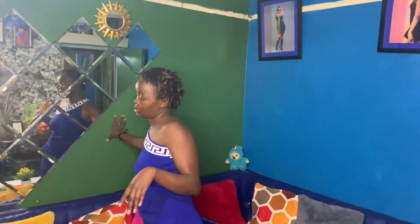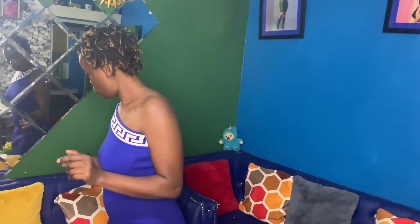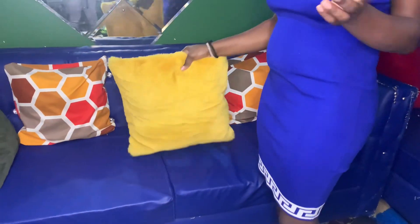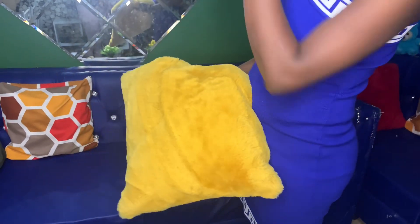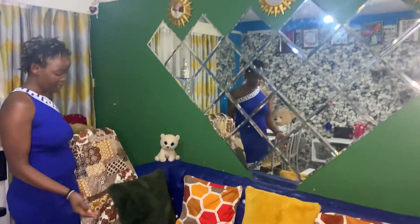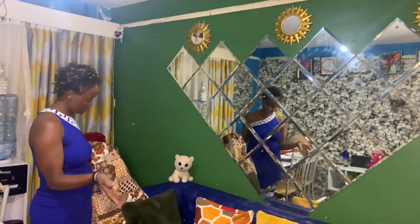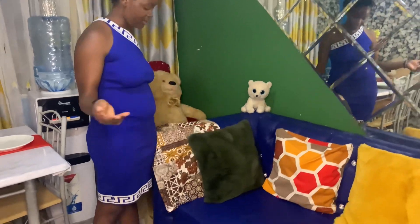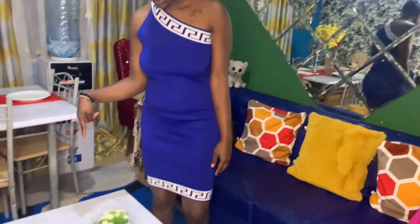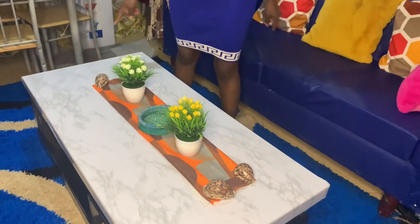This is my couch area with two pillows. I also have a throw I use sometimes when it's cold — there's a lot of cold here. My table — my mom gave me this table.